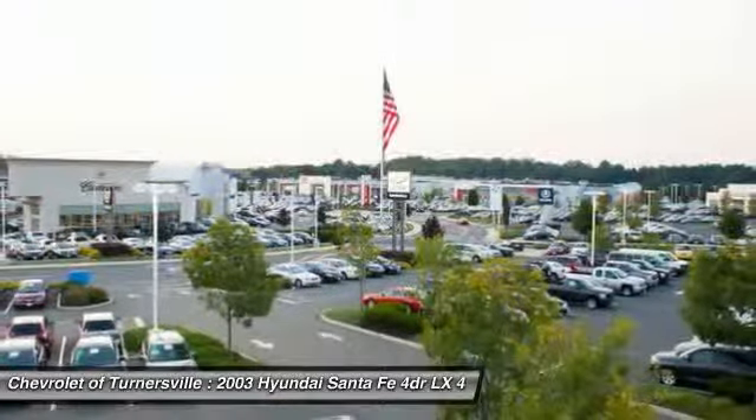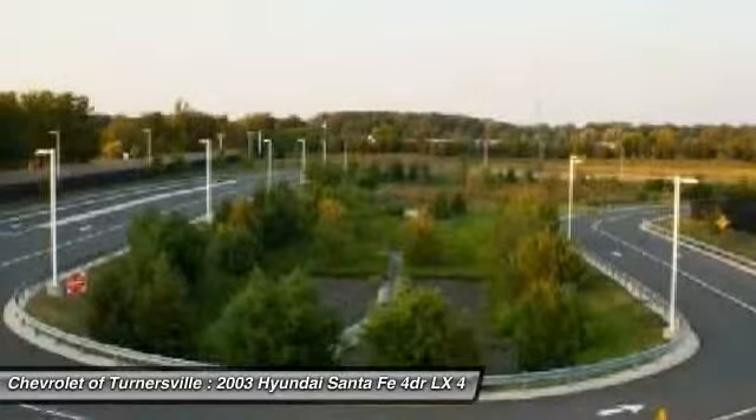Power steering, front air conditioning, side airbag, four-wheel disc brakes.